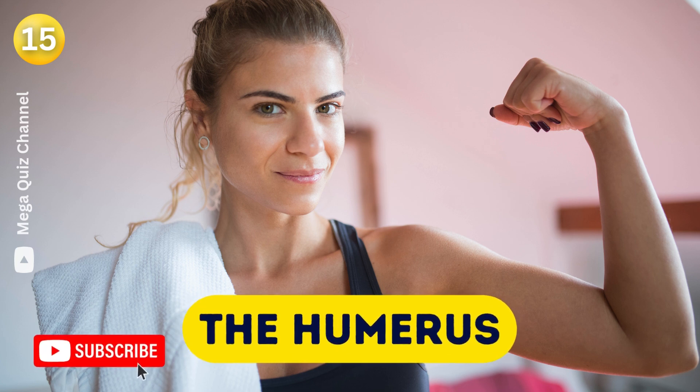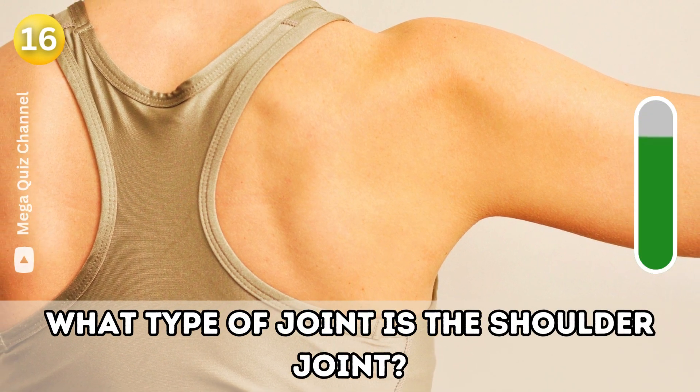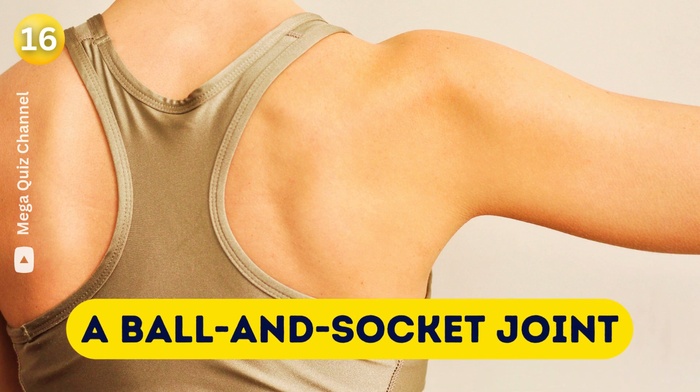Question sixteen: What type of joint is the shoulder joint? The ball and socket joint.